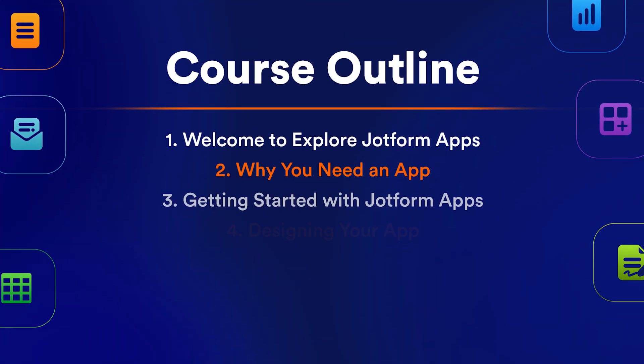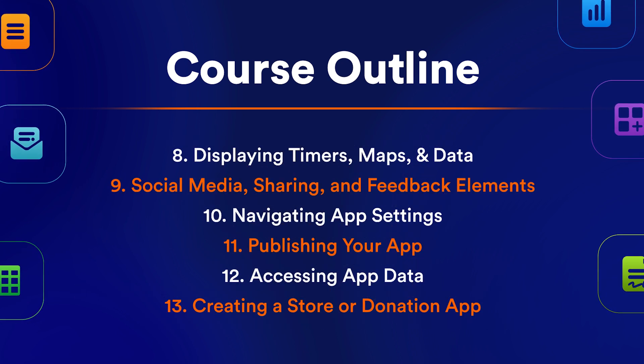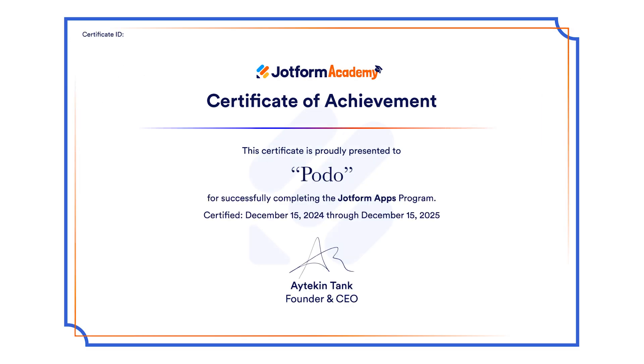From getting started to designing your app, to adding forms, signatures, documents, and other elements, each lesson is packed with knowledge to help you master everything JotForm apps has to offer. Complete all the lessons and quizzes to earn your completion certificate. Register for free at the link below.